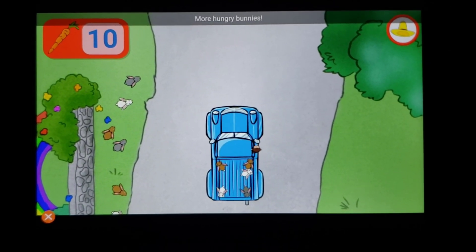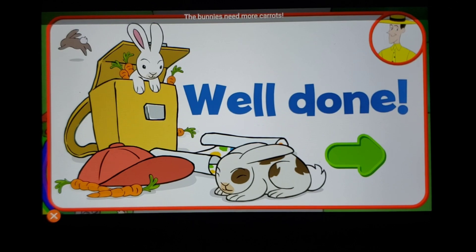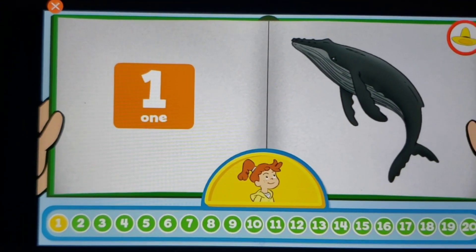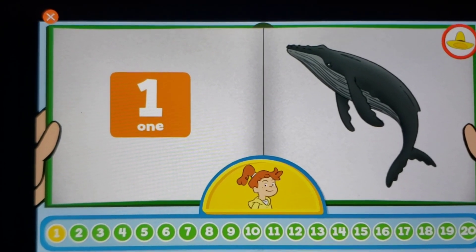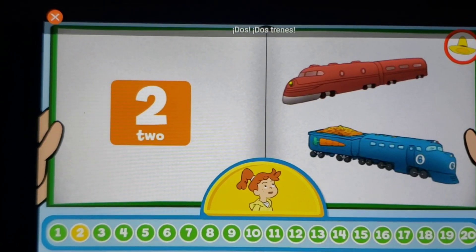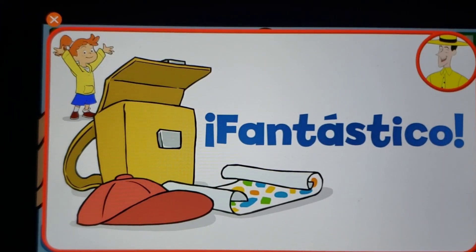More hungry bunnies — well done! The bunnies need more carrots. One, two, three — fantastic!